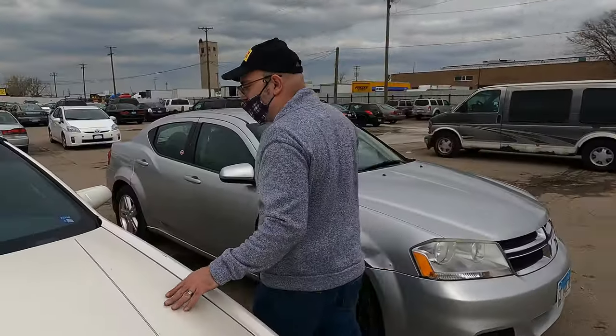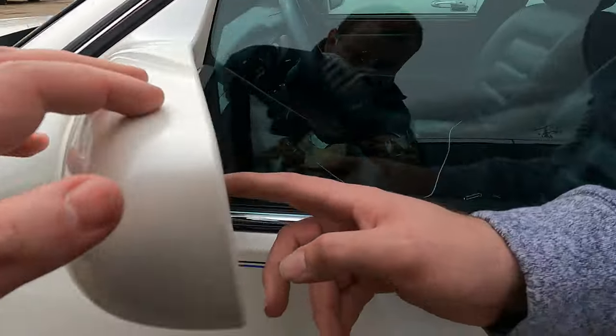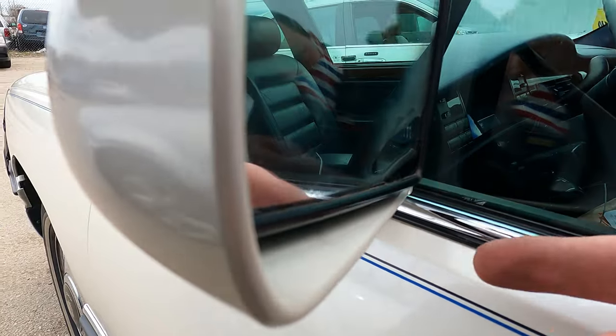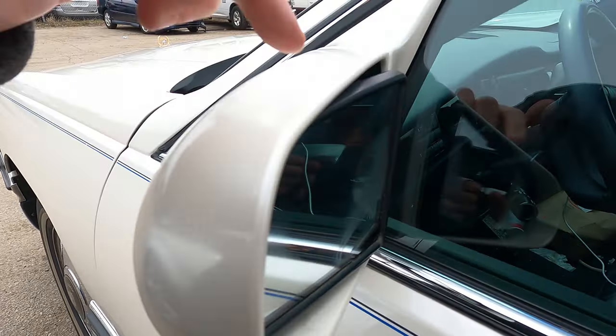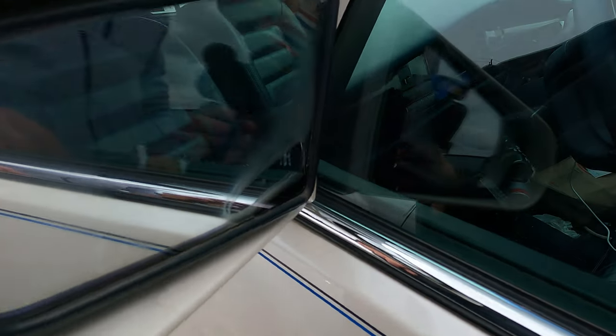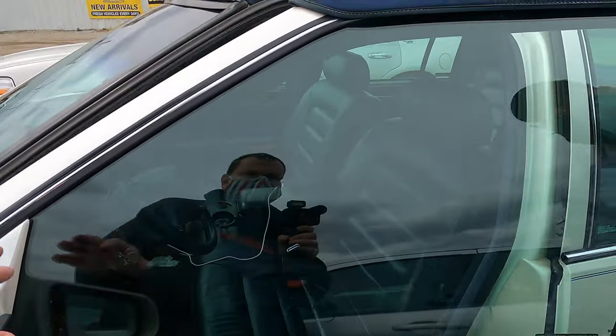Unfortunately I also have to get the mirror replaced because of a delamination issue. As you can see, this is not caused by dirt — it's caused by moisture built up right in between the glass. Thankfully it's about a twenty-dollar mirror.